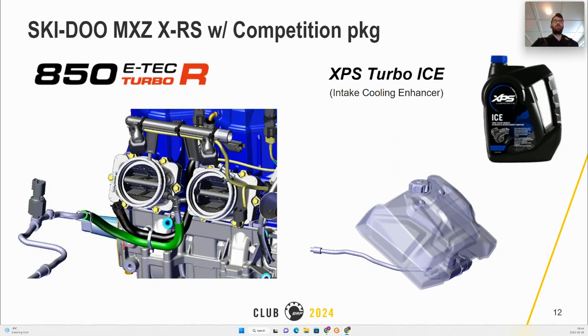The intake injection spray cooling system requires XPS Turbo Ice, which is a mixture of purified water and methanol injected by an electric pump after the throttle body to further cool the air and reduce piston temperature. The average consumption should be around 700 to 1000 kilometers per liter. XPS Turbo Ice contains additives to keep it from foaming. Retail price will be around $29.99 Canadian or $24.99 US, with a freezing point of roughly minus 38 degrees Celsius.